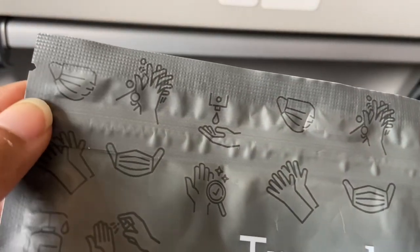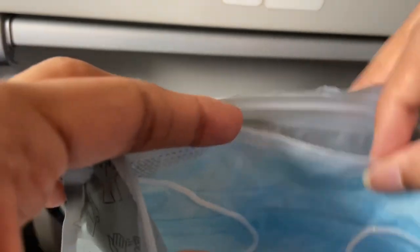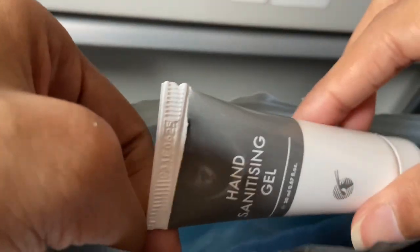Qatar Airways provides these travel safety kits. They are placed on your seats before you even enter the plane. When you open these kits, you will find a mask, a pair of surgical gloves, and one hand sanitizer.